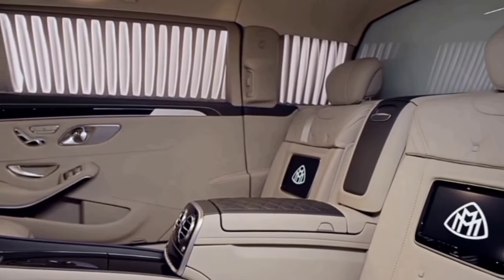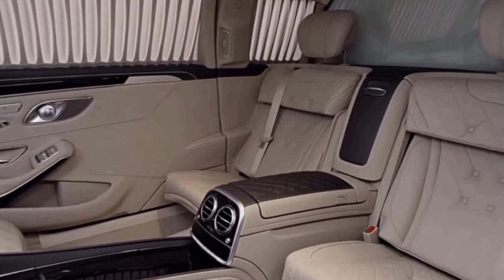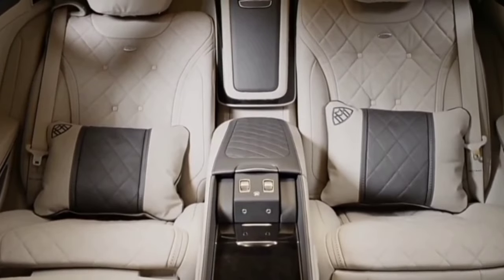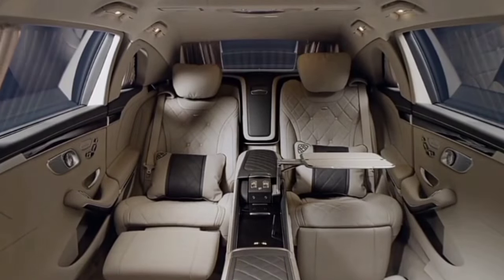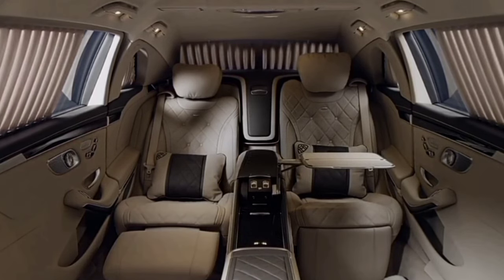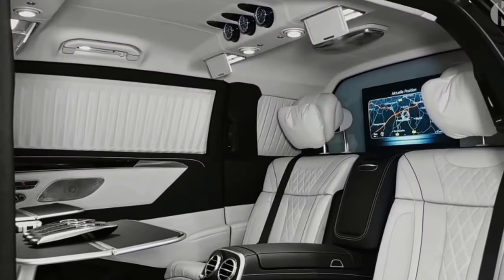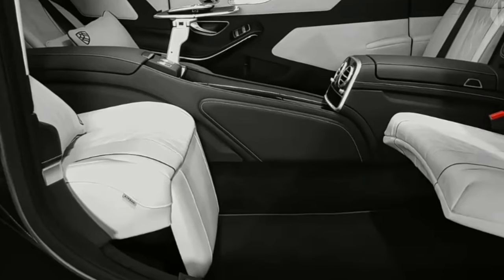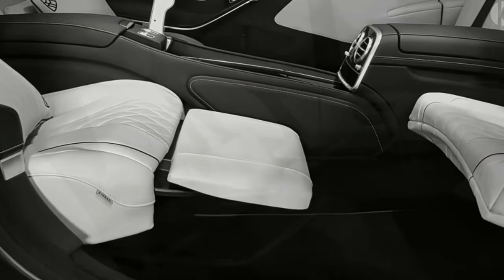Dictators, oligarchs, and heads of state should know the car starts off as anything but a regular Pullman, and then Brabus takes care of the stretching. Once work is done, the S-Class measures a whopping six and a half meters — 256 inches — and weighs 5.6 tons, or 11,200 pounds. Moving all that metal is a twin-turbo V12 engine with 523 horsepower and 900 Newton-meters of torque.